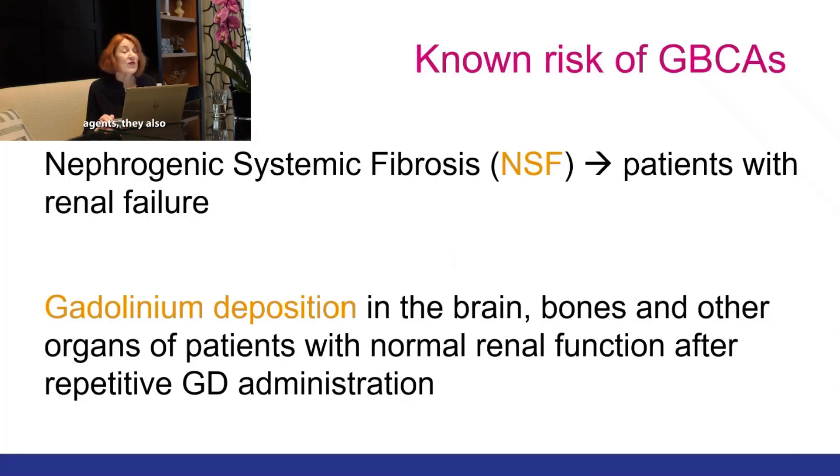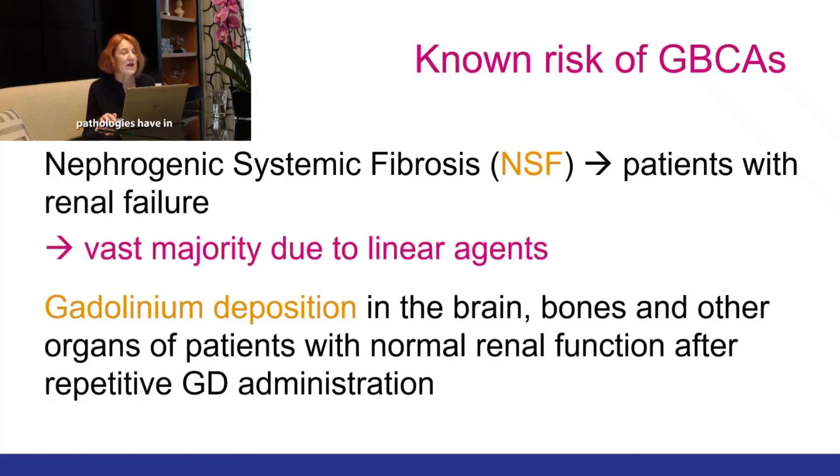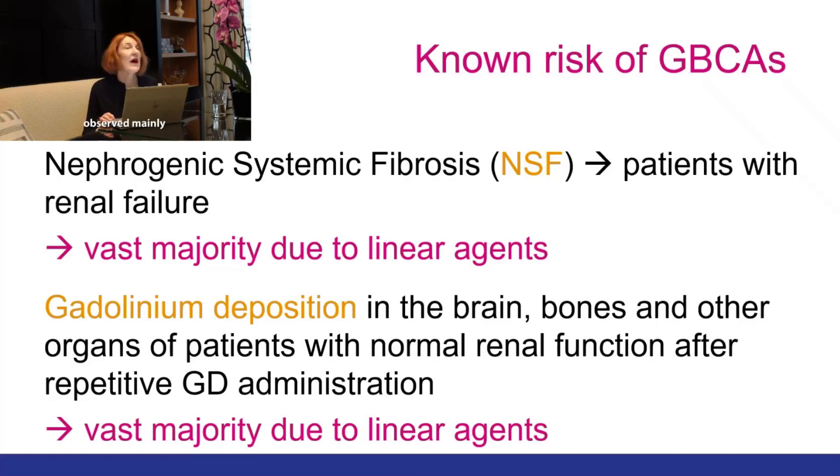But gadolinium-based agents also have risks. We know that in 2006 nephrogenic systemic fibrosis was described for the first time, but only in patients with renal failure. Whereas in 2014 gadolinium deposition was observed in the brain, but it is also present in bones and other organs of patients with normal renal function, typically after repetitive gadolinium administration. Both pathologies have been observed mainly after administration of linear agents.